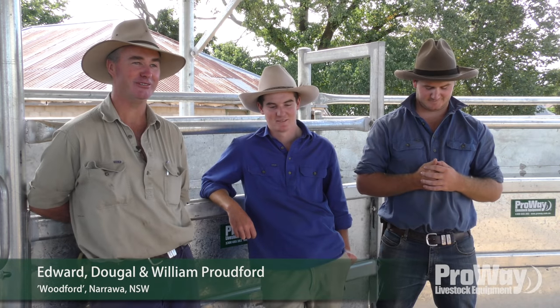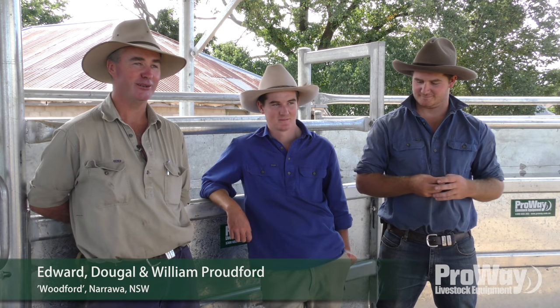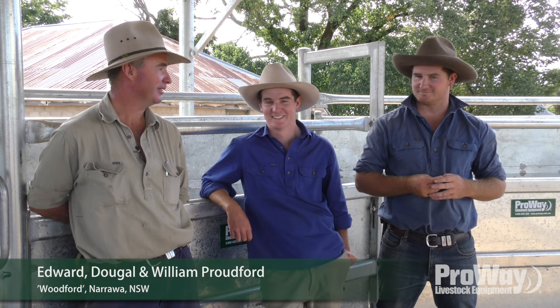Hey everyone, I'm Edward Proudford. This is Woodford at Narrawa. These are the boys Dougal and William, and we're in our new ProWay yards.